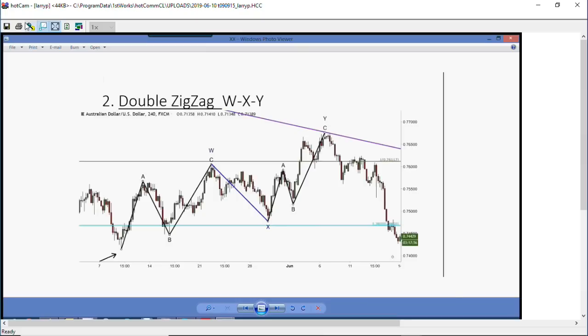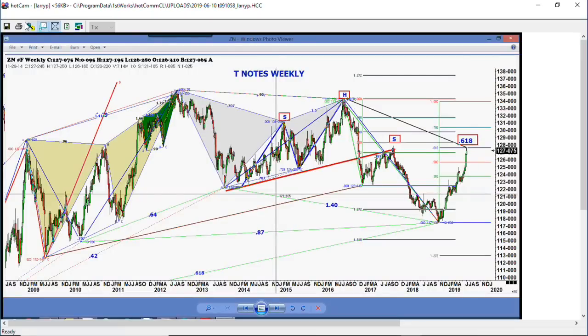We want to get over here to the next one I wanted to cover, which was the most important chart this month. This is the Treasury note chart. Friday, we hit the exact 61% retracement on the weekly chart going back to 2016. That was the high. We made a 61% retracement of the high from 2016.